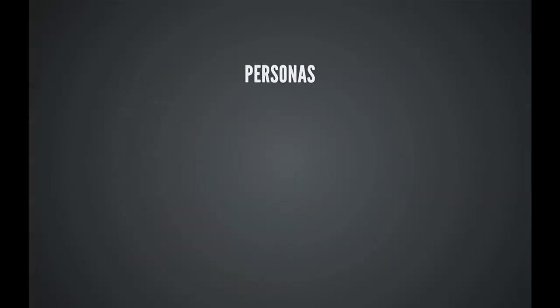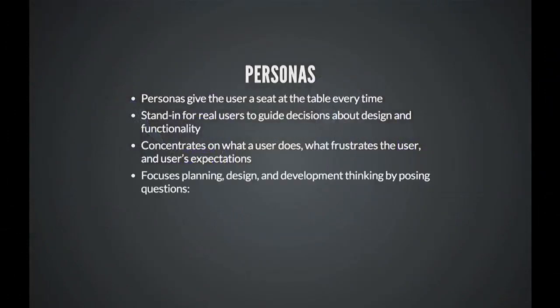One of the big things we've been working on for the last six months is personas. How many people here are familiar with the concept of personas? Basically, a persona is a representation of a real user consuming a particular application or product. In the context of OpenStack, when I first got started, I noticed there was a gap in knowledge about how we perceive the consumers of OpenStack.